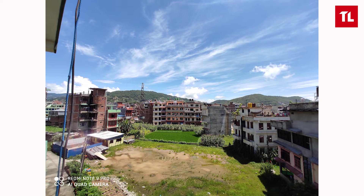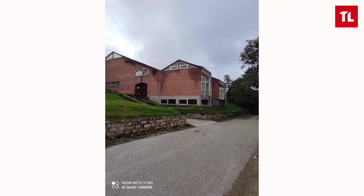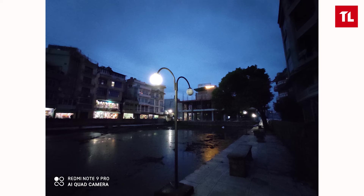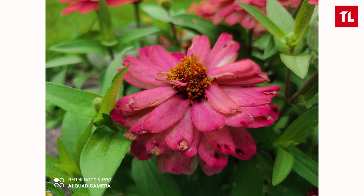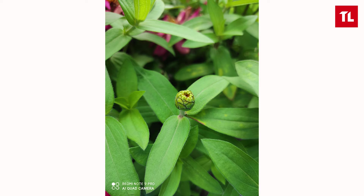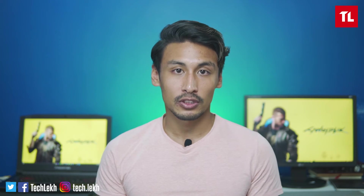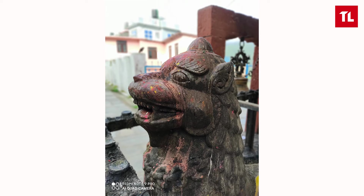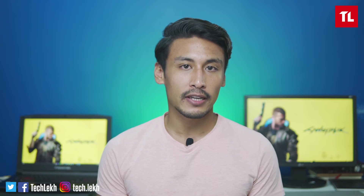The ultra-wide angle camera generally produces good results in dynamic range, though the color profile is different compared to the main sensor — it looks more natural. The macro mode is very impressive with a 2MP macro sensor, slightly better than Realme 6. In portrait mode, the depth effect and edge detection are decent though not perfect in tough areas.